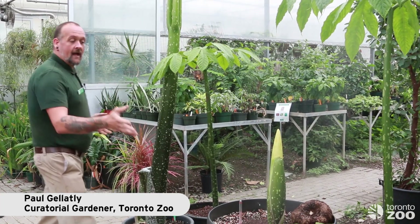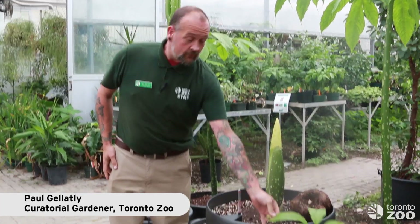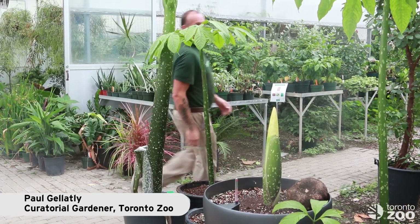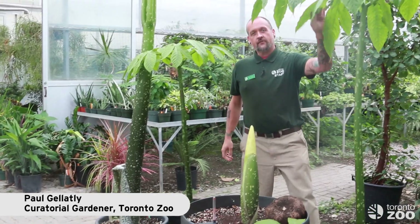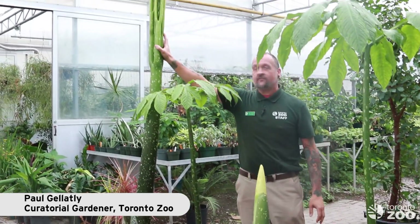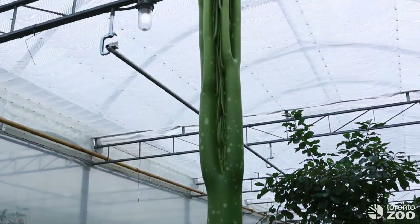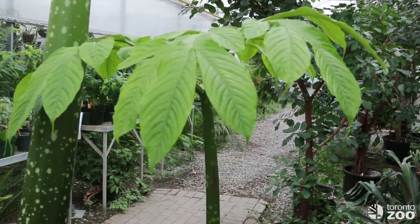There's only been four or five of them bloom in all of Canada, and this is the first one to bloom in the Toronto area. We have a number of them here. This one here is one year old, this one is two, this one here is three years old, and this one here is five. This one is just about to branch out, so it hasn't actually done what it's going to do. And this one is also five years old.